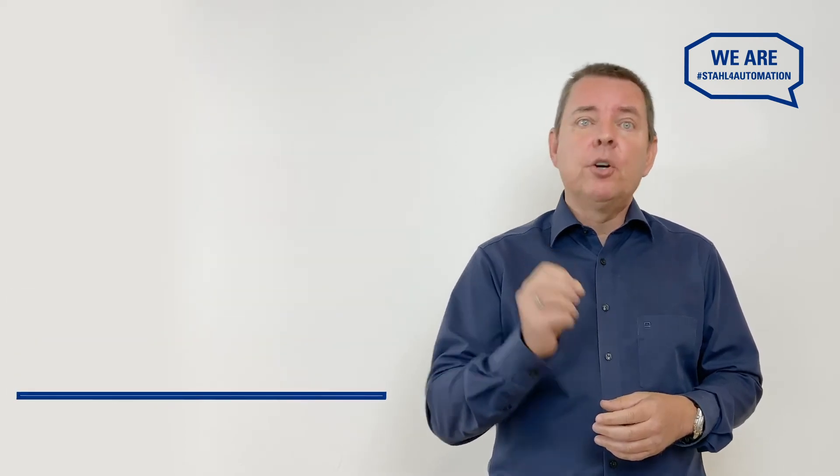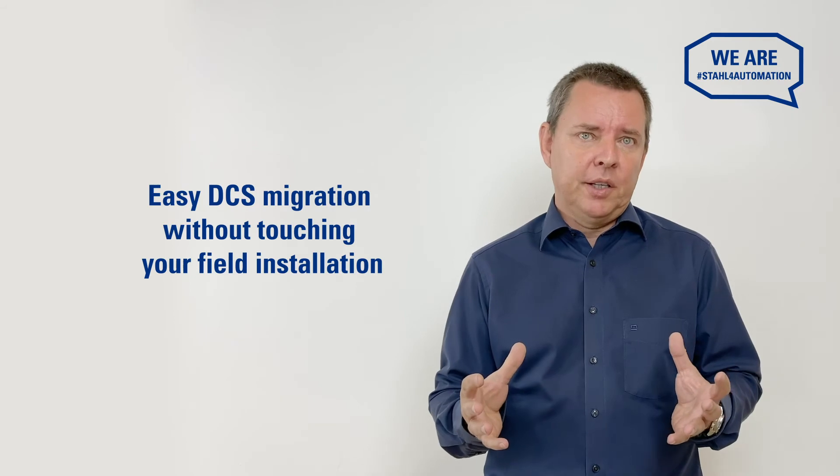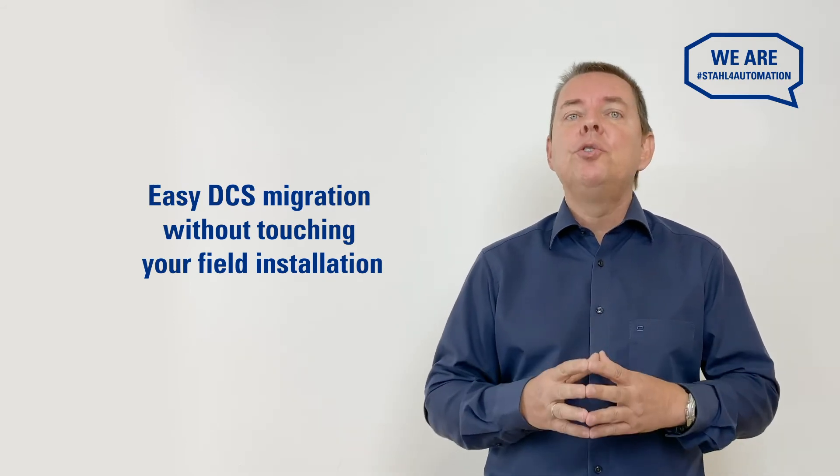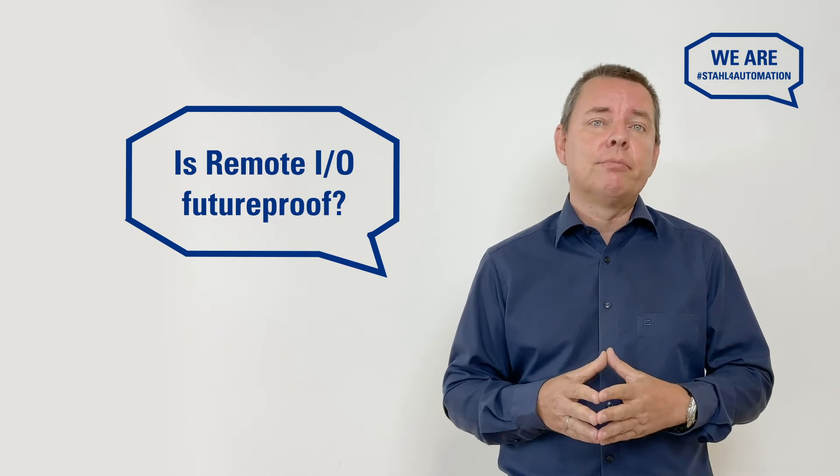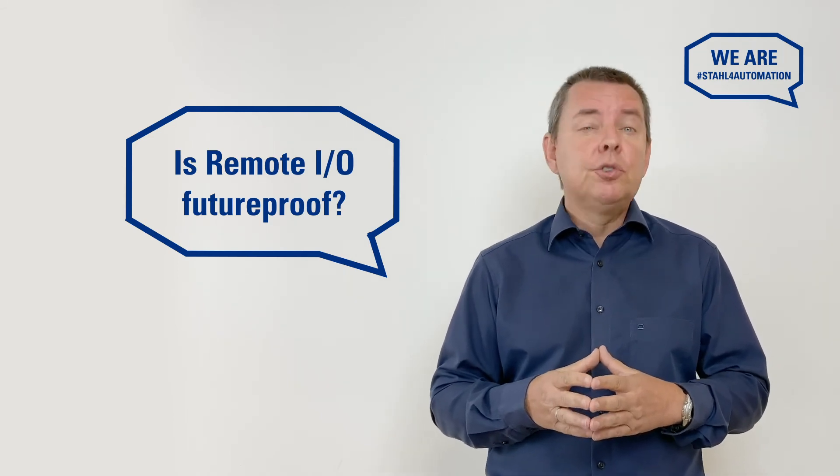And the kicker? Because remote I.O. works with all systems and uses its own flexible I.O. level, you can upgrade to a new control system without touching your field installation. Great for now, but the world is changing. What about 10 or 20 years down the road? Is remote I.O. really a future-proof technology?